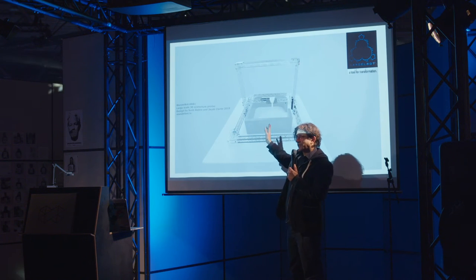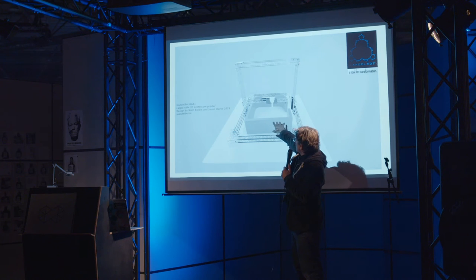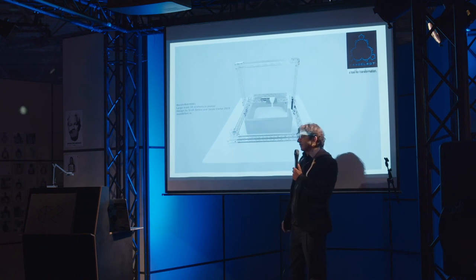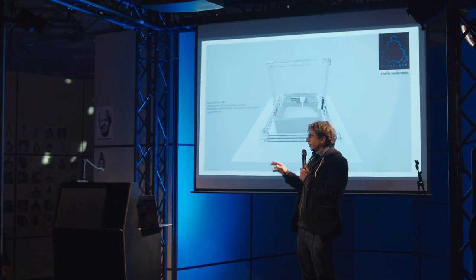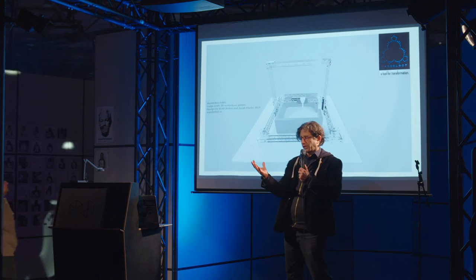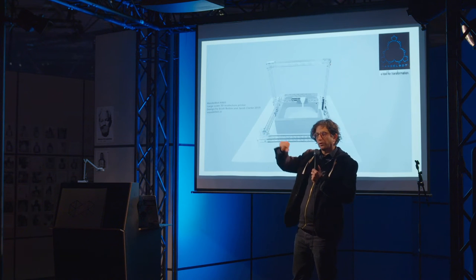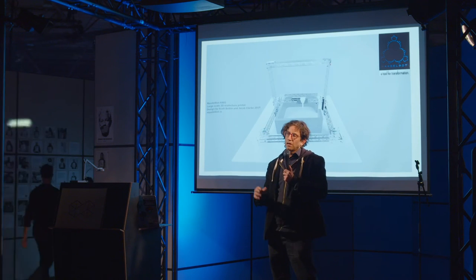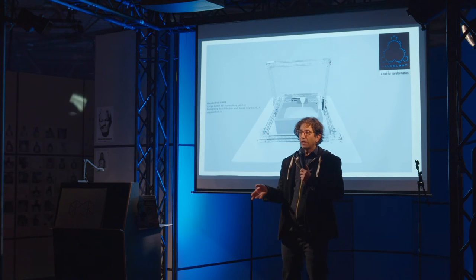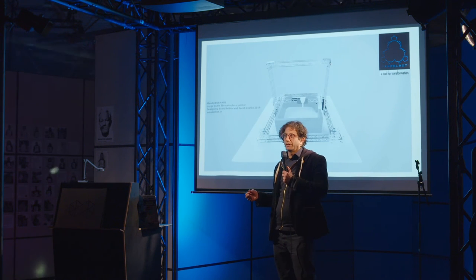You could use this as a stage for a DJ to play on at a festival, project onto the surface while people are playing, or make houses, columns, and other structures. The print head is essentially a hopper with an auger in it and a motor on top — you put a combination of clay, sand, and biomaterials like grass in there.